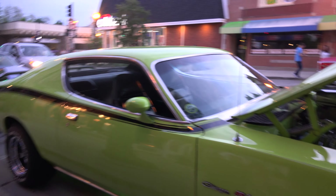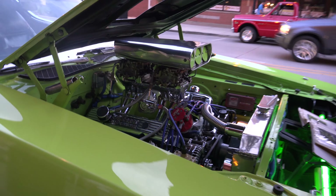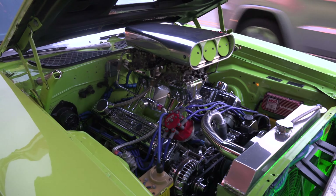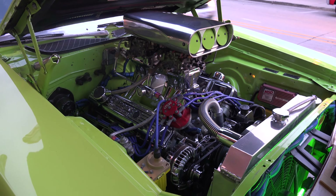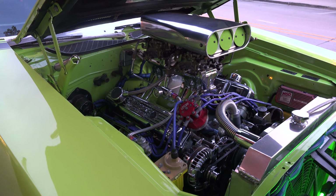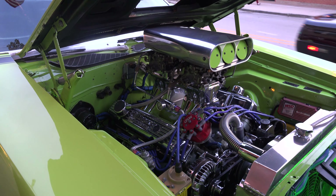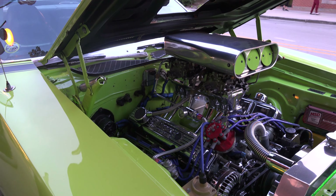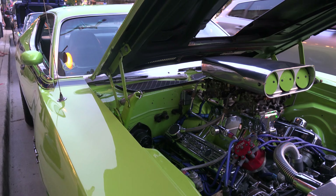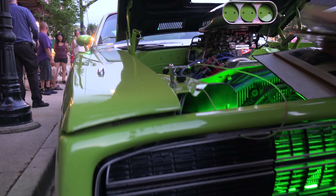It's a 440, punched 40 over, 10.5 to 1 compression, with a 590 lift cam with 1.6 rockers and a tunnel ram with dual quad 500 CFM carburetors. On street tires it runs 13 seconds in the quarter mile and on slicks it does 12 seconds.